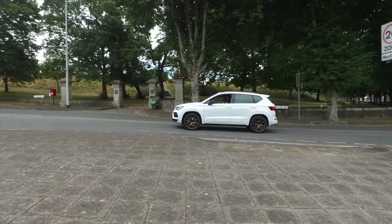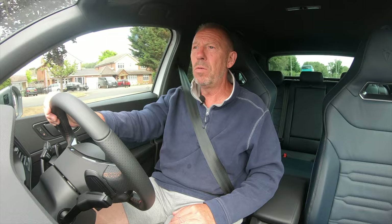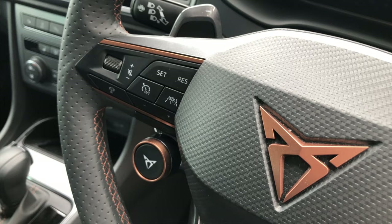The Cupra Ateca has come with a five-star NCAP rating — that's the highest you can get, so you're going to feel pretty safe. In addition to that, even on the entry level you get a number of safety aids: things like cruise control, which you can set and let the car drive itself while keeping your hands on the wheel. There's also a driver fatigue monitor that comes even on the standard car, keeping an eye on whether you've been on the road a little bit too long and need to take a break.